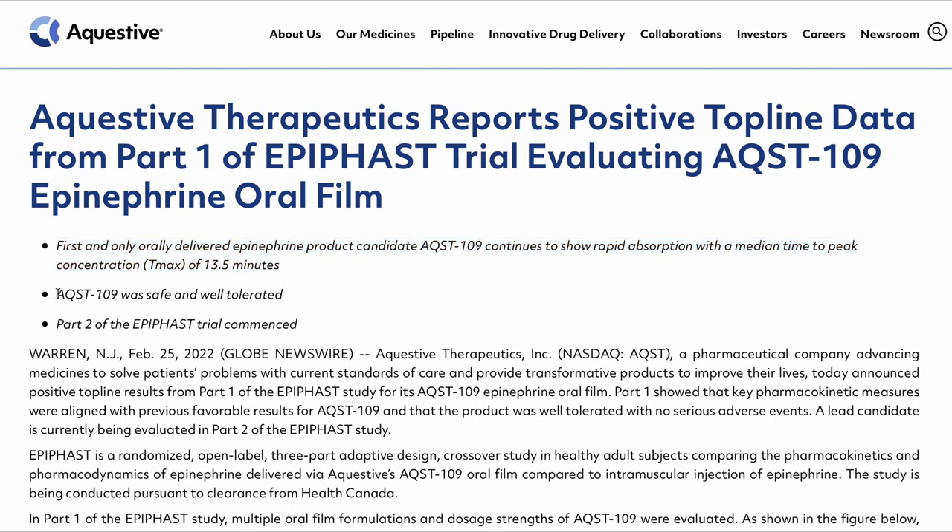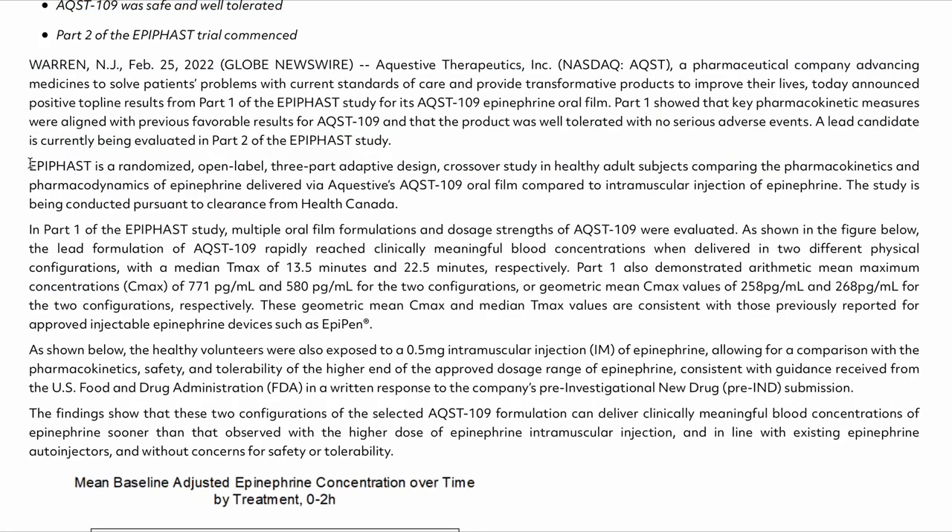As necessary for any phase 1 clinical trial, safety and tolerability were demonstrated. Based on those positive results, Part 2 of the EpiFast clinical trial has now commenced. Part 1 was a randomized, open-label, three-part adaptive design and crossover study in healthy adults, aimed at comparing the pharmacokinetics and pharmacodynamics of epinephrine delivered via AQST-109 oral film versus intramuscular injection such as with the EpiPen.